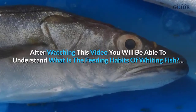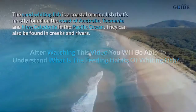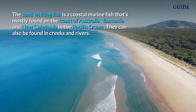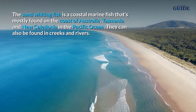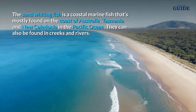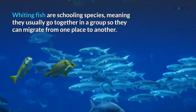After watching this video you will be able to understand what is the feeding habits of whiting fish. The sand whiting fish is a coastal marine fish that's mostly found on the coast of Australia, Tasmania, and New Caledonia in the Pacific Ocean. They can also be found in creeks and rivers.